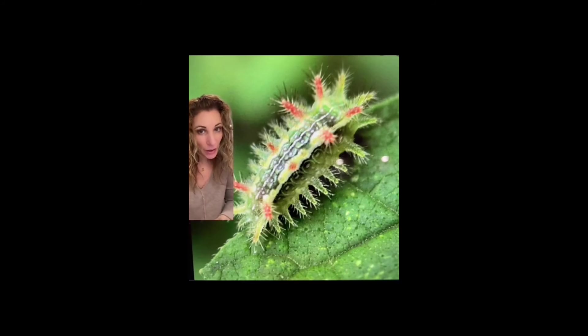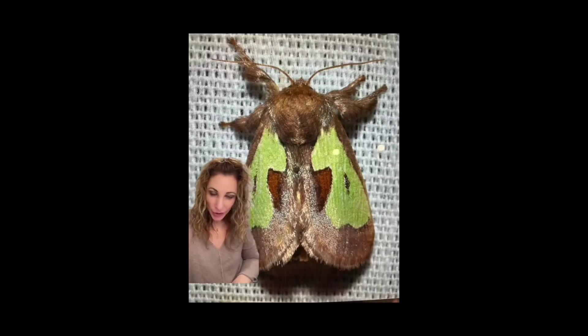And finally, we have the Spiny Oak Slug. They can come in several different varieties of colors. They're generally very pretty and very tiny. They can cause itching, burning, and redness at the contact point. And here's the moth it turns into.